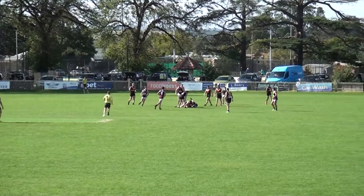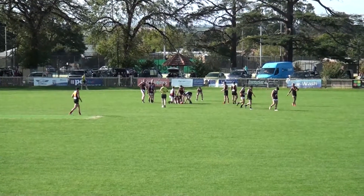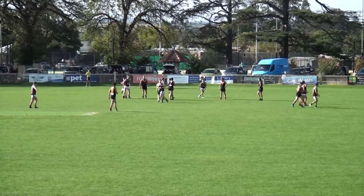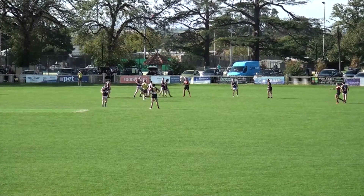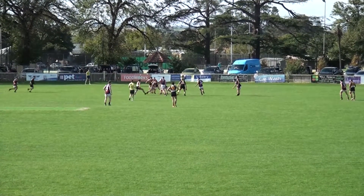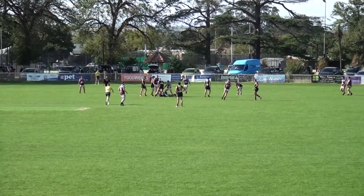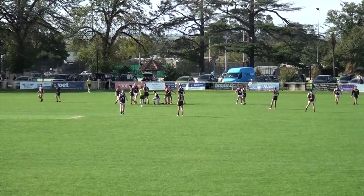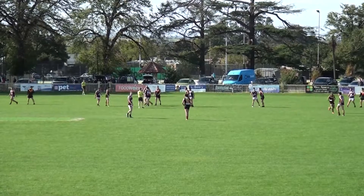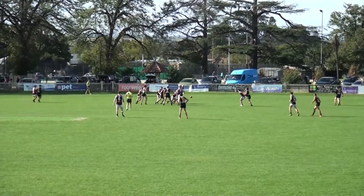Boundary throw-in. At the back there was Cot, who'd been promoted from the reserves this week, hoping to have an impact to keep his place. Before the umpire will come in and affect the stoppage — there'll be a ball-up. Attacking side, centre wing, out of the side of the ground for the Bloods. Burton won the tap but Walker's in there.